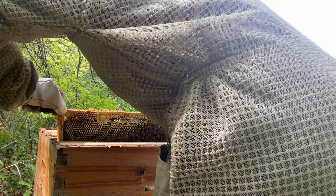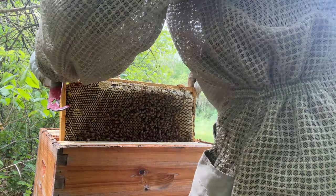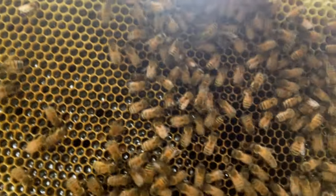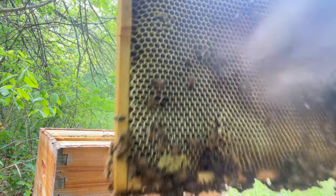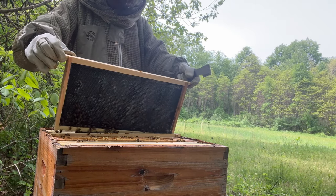Oh, they're building up some honey. It's so freaking heavy. This hive's a little aggressive — more aggressive than normal.